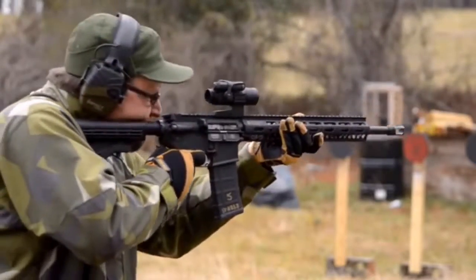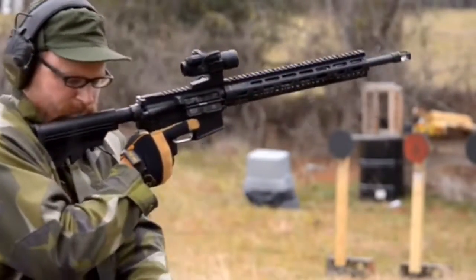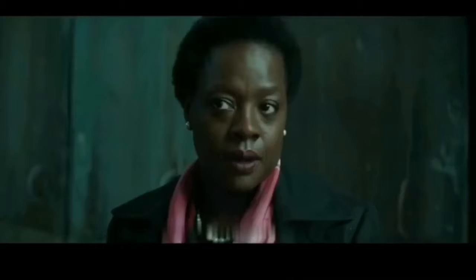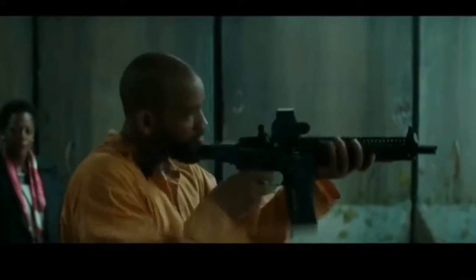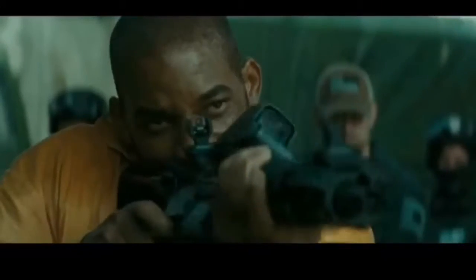The number one pick is the obvious choice, and it's the obvious choice for good reason — it's the AR-15. The AR-15 is lightweight, can fire semi-automatic and automatic, is easy to modify, and can almost rival the durability of an AK. It's also extremely common, so if you're out scavenging, it won't be hard to find bullets and magazines. The AR-15 should be nobody's last choice.